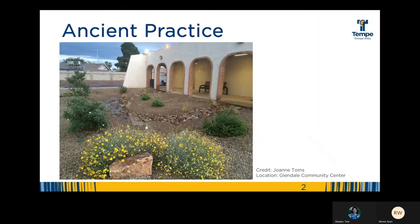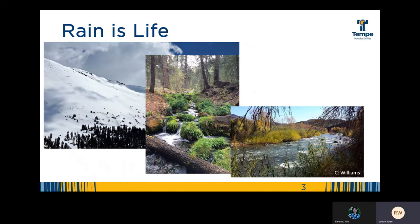Rainwater harvesting. Today I'll be sharing with you about rainwater harvesting. I'll be sharing with you nothing new. In fact, the practices we'll be exploring have been utilized by people in arid lands all over the world for thousands of years. Why? Because rain is life.